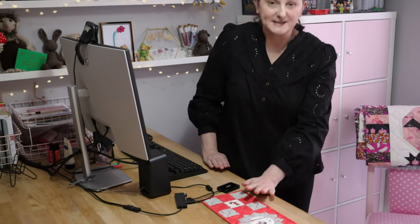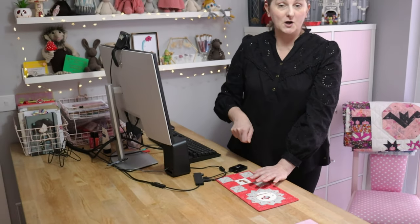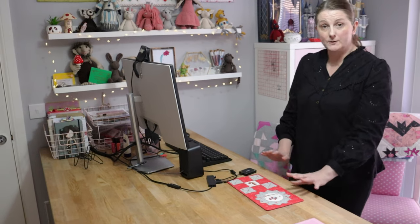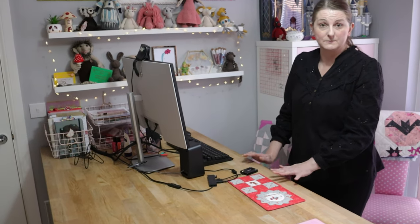So this table top that I'm sitting at just now is actually a kitchen island. When we did up the kitchen a couple of years ago it was too good to throw out, so it got moved into my craft room. Because it's just a great surface for standing at, for cutting fabrics, and just for working at. I can even put my sewing machine on here and sew standing up, which is great.